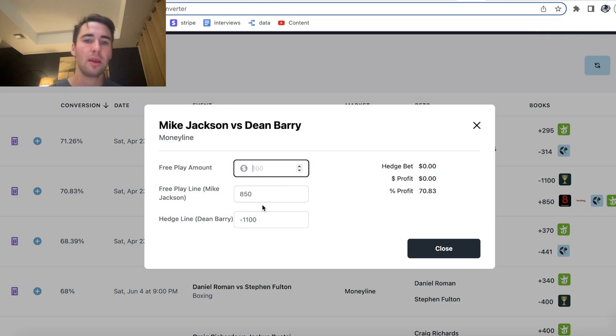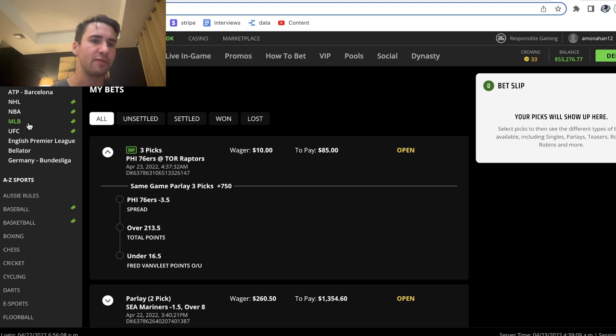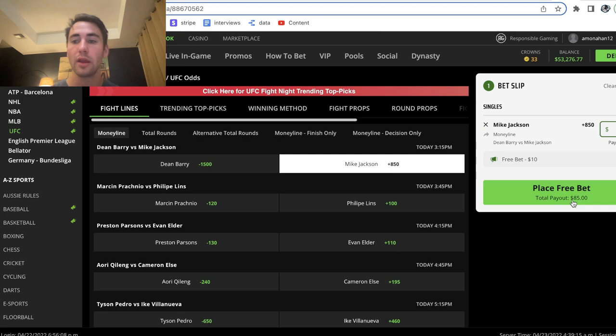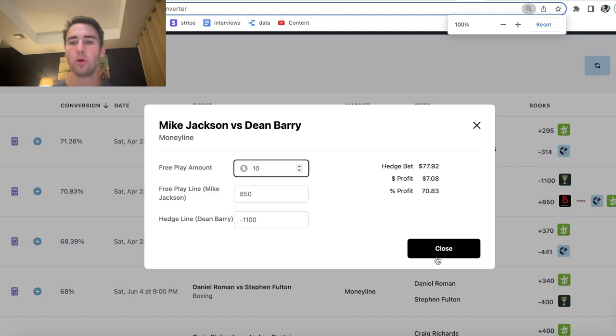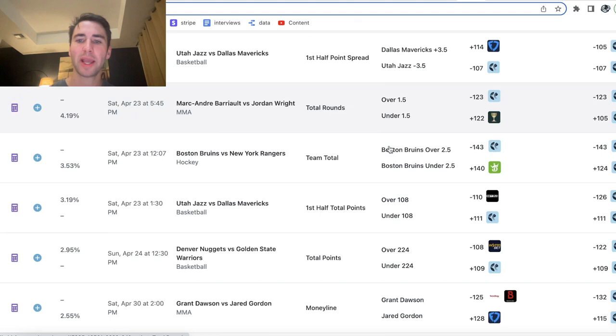So I put $77.92 in cash on Dean Barry on Caesars. And then I put my $10 free bet from DraftKings on Mike Jackson plus 850 — what a huge underdog. Now, regardless of the outcome of this fight, I turn my $10 free bet into a risk-free profit of $7.08, which is currently the highest profit margin available on DraftKings if you're betting on US sportsbooks.